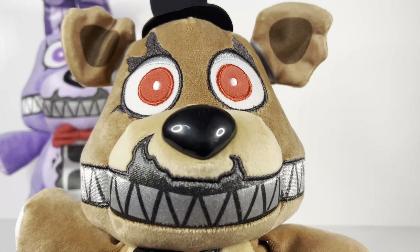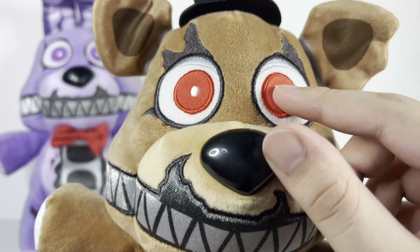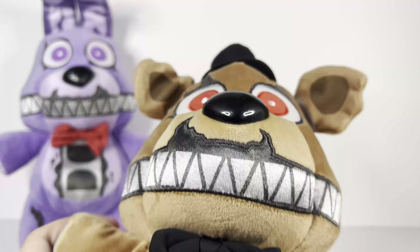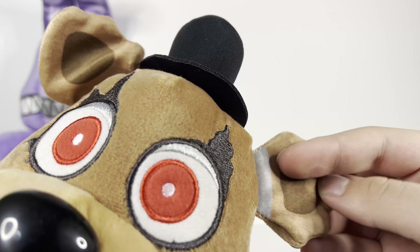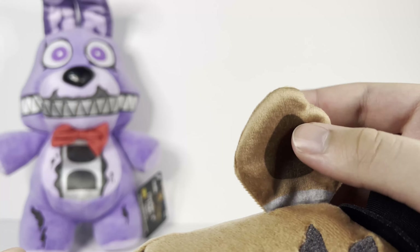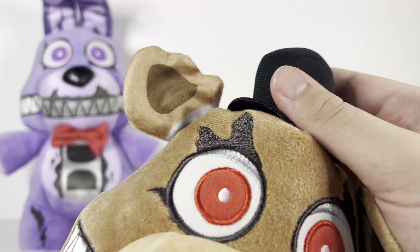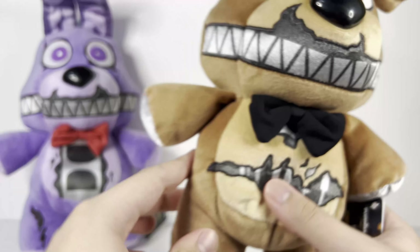He has the same nightmarish teeth as Nightmare Bonnie — embroidered — and the eyes look the same, though he has a little bit of silver for his eyebrows making him look angrier. His eyes also have some printing showing a little bit of endo, and the whole ear is just printing with nothing inside to keep it in place, so just don't bend it. He also has the same top hat that all FNAF plushies usually use and the same hard nose.